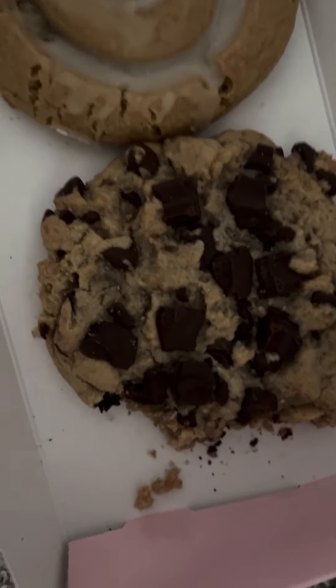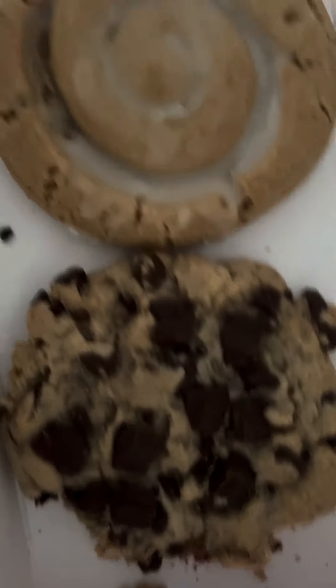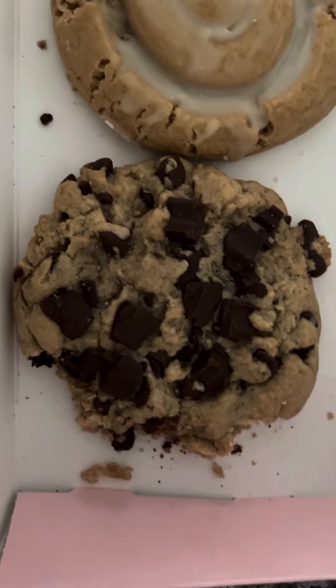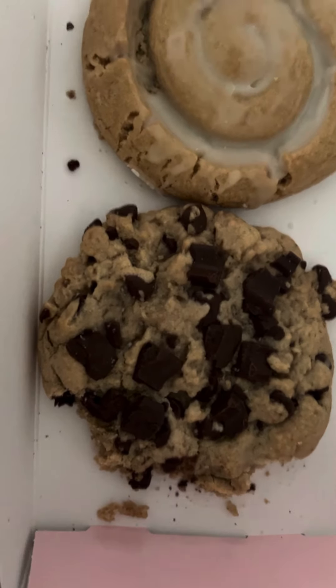And this one is the chocolate chip that I already started picking up, which is absolutely delicious. It's just so soft. It just tastes so good. They're nice, they're soft. The chocolate they use is like really great quality chocolate.